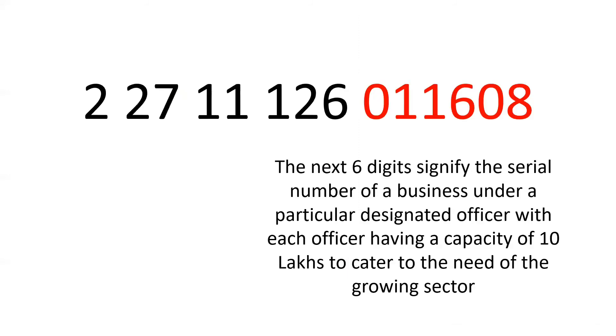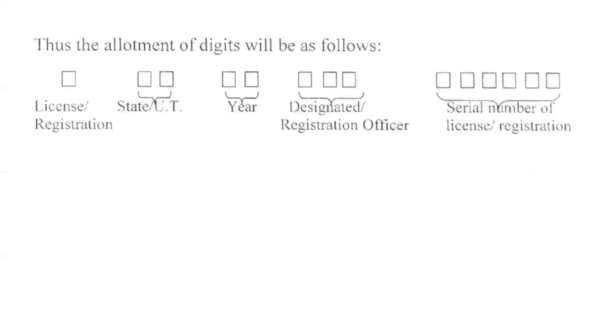The last six digits signify the serial number of a business under a particular designated officer. One should note that every designated officer has a capacity of 10 lakhs to cater to the needs of the ever-growing food sector. You can see the summary of the five sections of the 14-digit number in the picture.